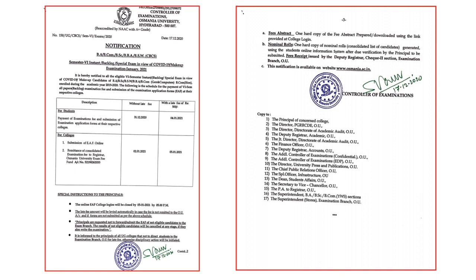For students, the without late fee last date is 31st December 2020, and with late fee it is 4th January 2021 with 500 rupees of late fee. Please make the payment as early as possible. This has been mentioned as semester 6th instant backlog special examination in view of COVID-19 make-up examination — it is advanced supply for all the papers.